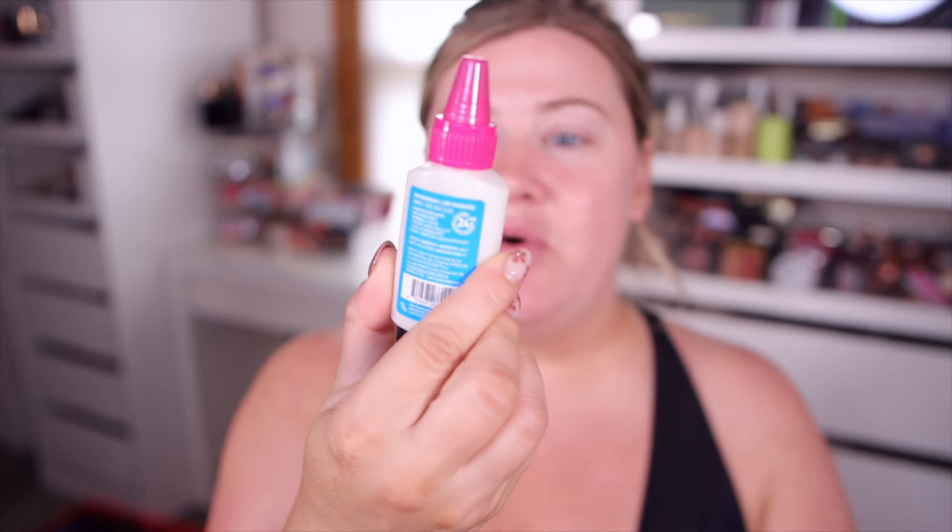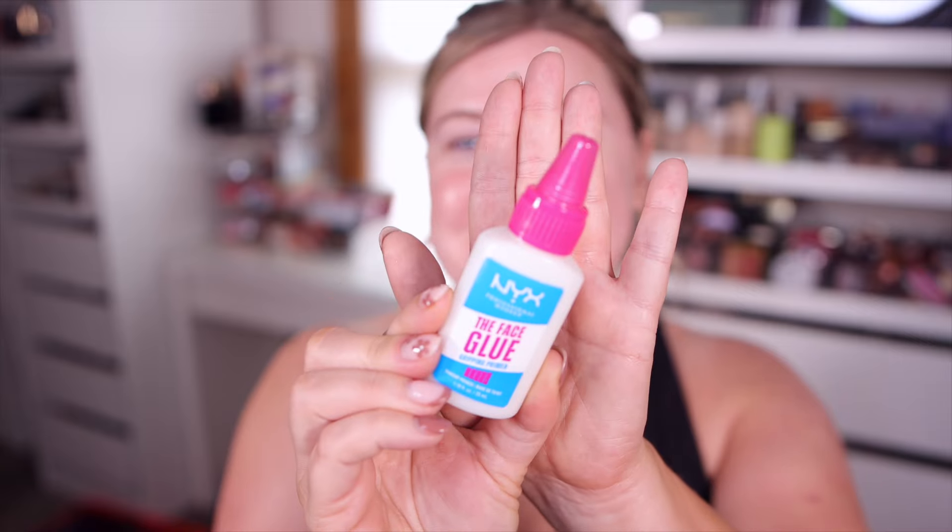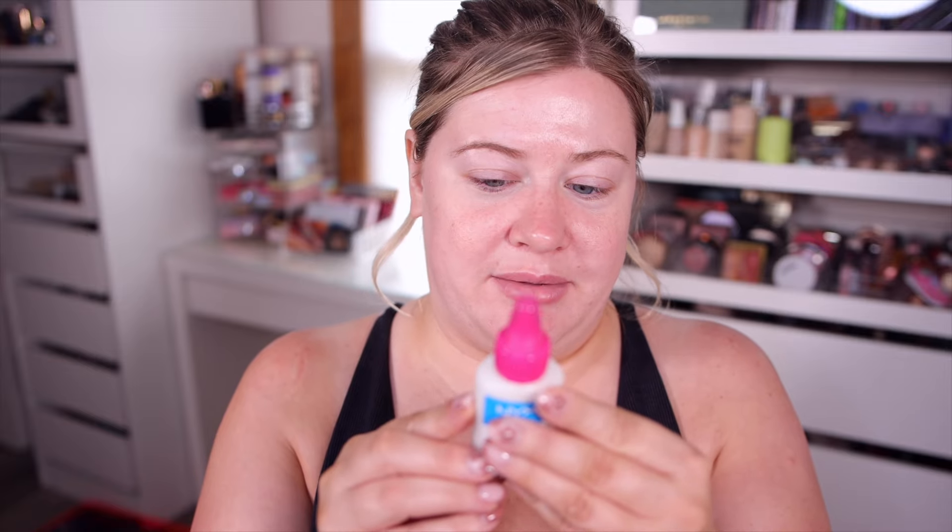We're gonna start with a primer. I just found this at Ulta the other day — NYX came out with this new face glue primer that literally looks like a glue bottle. It says it's a 24-hour wear makeup gripping primer. I'm a little concerned with the formula because it says it has maple syrup in it, which has me concerned. They are advertising that ingredient as grippy, which makes sense since maple syrup is pretty sticky. It says it's non-comedogenic and breathable all day for a soft focus finish. Looking at the actual written ingredients, it says sugar maple extract, so I'm sure it's not legit maple syrup.